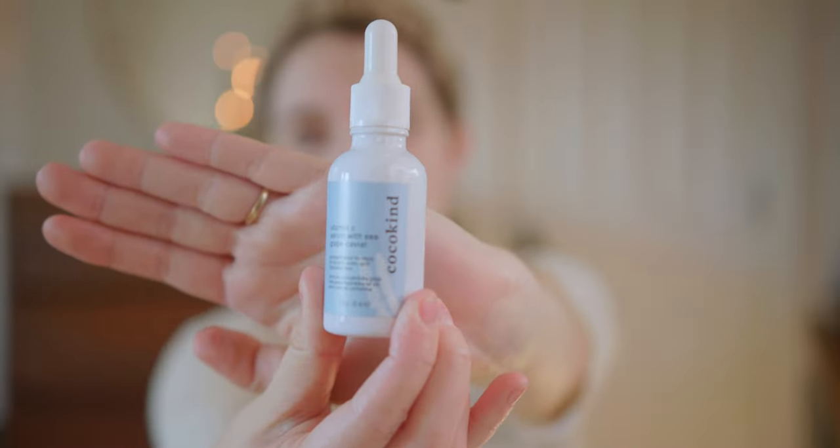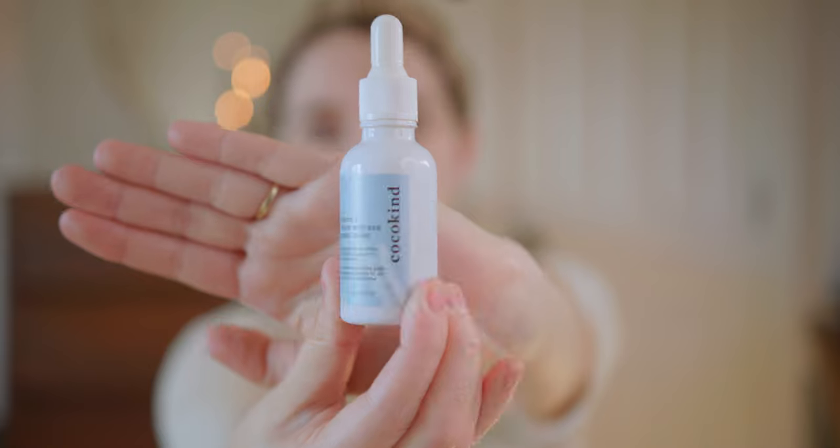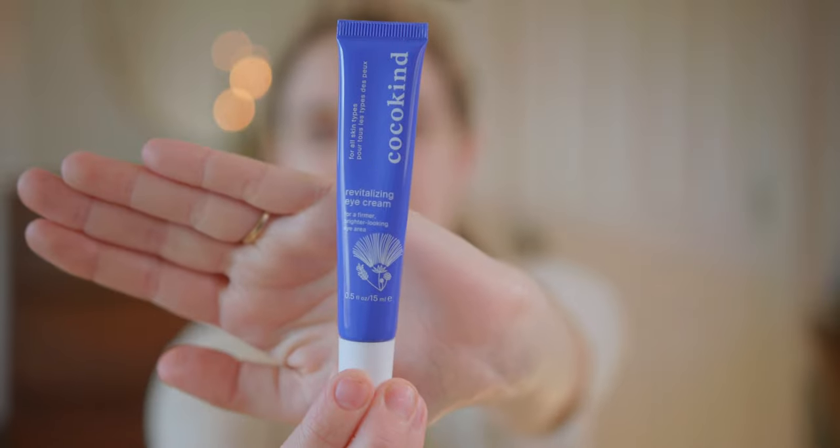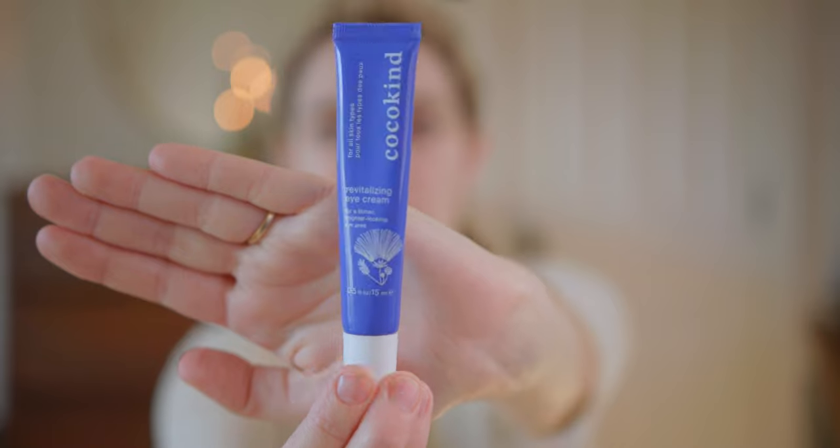I forgot to mention I also have two different serums from Coco Kind that I rotate in the evening. This one is the vitamin C serum, and this is the postbiotic acne serum — it has really helped get some of my acne scarring down and I've noticed I don't break out as much around my period. Then at night I also go in with this eye cream.